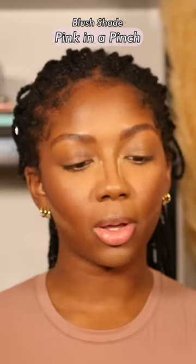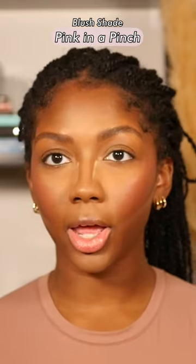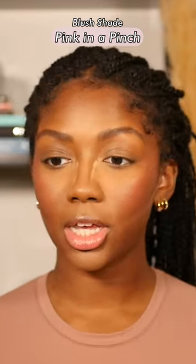I'm going to be using one of the new subtle powder blushes — this is in the shade Pink in a Pinch. For all my brown girls, if you've been looking for a very pinky blush but just can't find one that doesn't look ashy on you, I would say this Pink in a Pinch shade is perfect. This is the first time I've been able to use a really true pink blush and have it show up how it's supposed to on me, so I definitely recommend this for my deeper skin tone gals to give it a try.